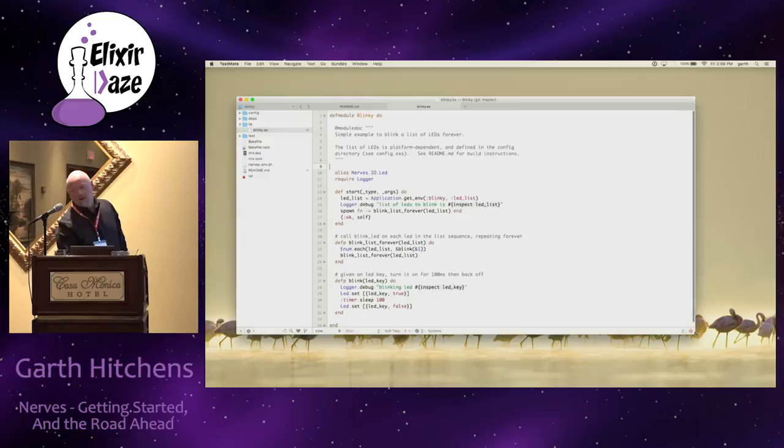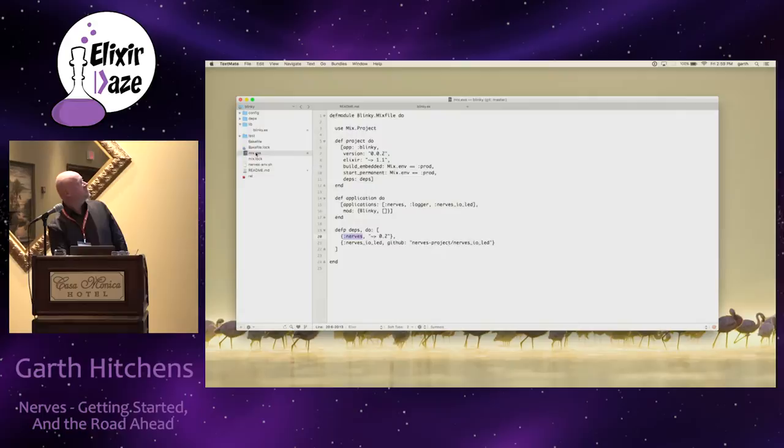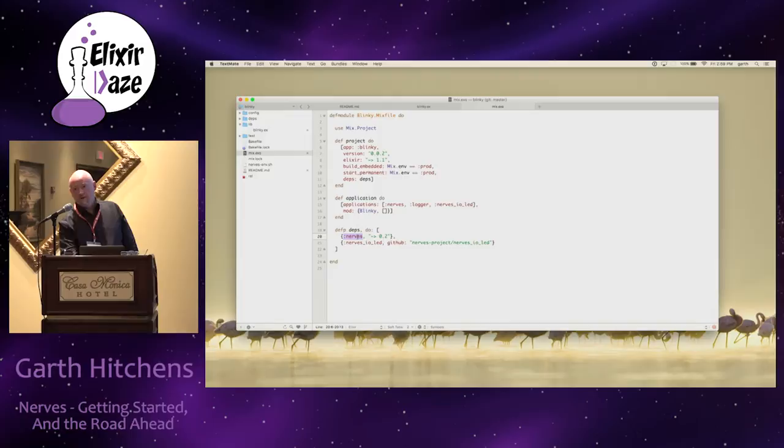This is the one and only Elixir file in the entire app. It supports blinking lights on a number of different platforms. In the mixfile, it's pretty much a stock mixfile except we've included a couple of modules: Nerves.io.LED for blinking LEDs, Logger, and a dependency on the NERVES package itself. Just by doing this, we have all the support we need to build this app.